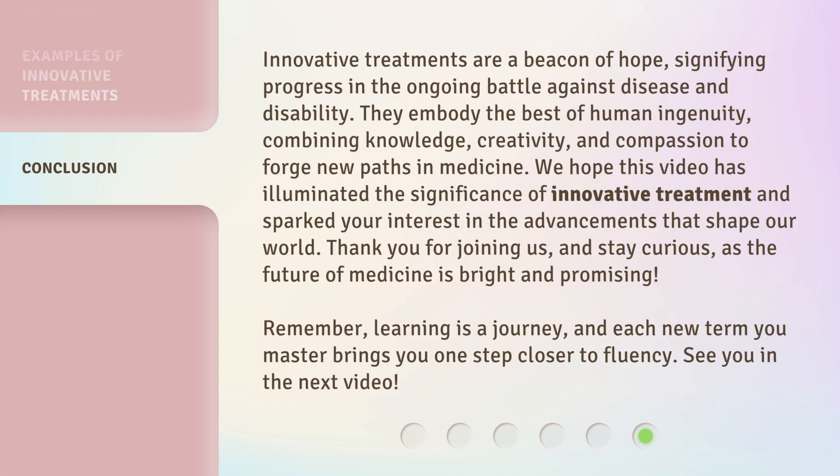Innovative treatments are a beacon of hope, signifying progress in the ongoing battle against disease and disability. They embody the best of human ingenuity, combining knowledge, creativity, and compassion to forge new paths in medicine. We hope this video has illuminated the significance of innovative treatment and sparked your interest in the advancements that shape our world.